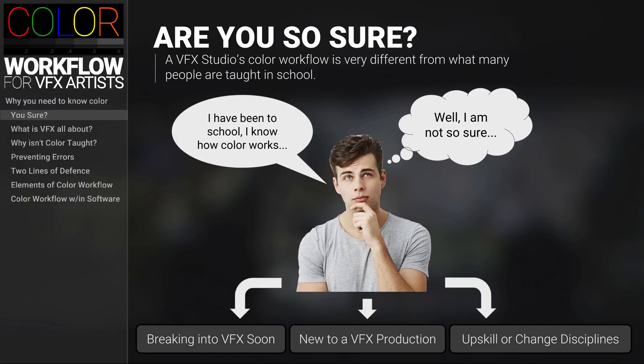If you find yourself in any of these categories, this course will provide you with all the color training and tools required for you to succeed in a VFX production environment.